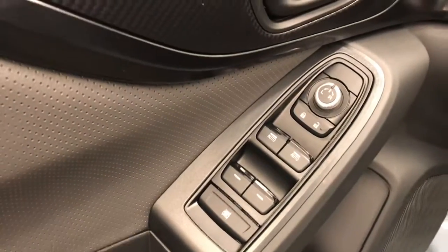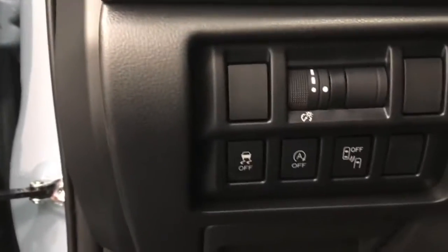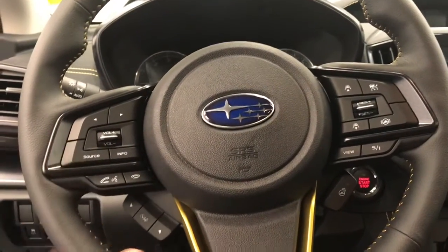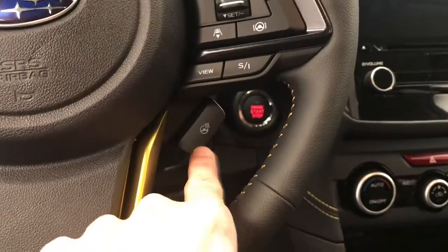We've got power windows, power locks, power mirrors, manual driver's seat, traction control, steering wheel controls for the phone, cruise, radio, and also a heated steering wheel.